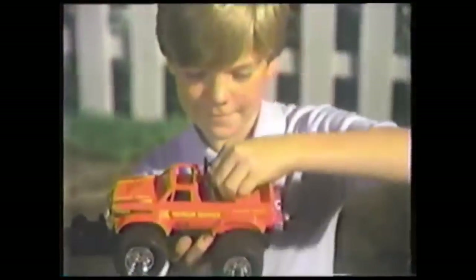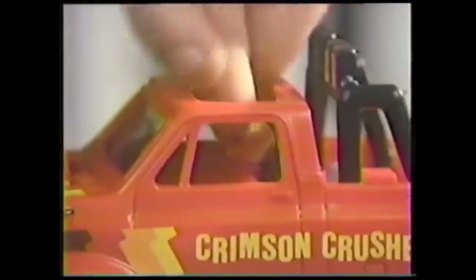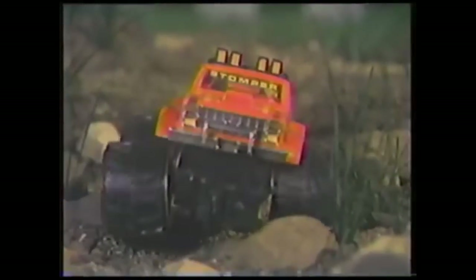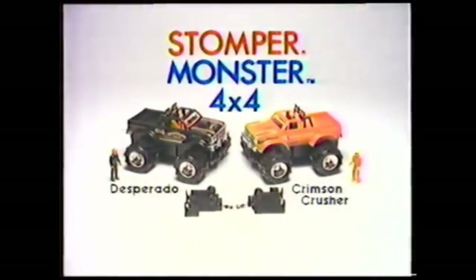Monster! It's a monster — a big new Stomper Monster 4x4 Crimson Crusher. Batteries not included. Slide the driver behind the wheel and you can watch its rugged front suspension system smooth out even the roughest roads. This powerful winch turns tough jobs into child's play. The Stomper Monster 4x4 Desperado and Crimson Crusher, each sold separately from Stomper.